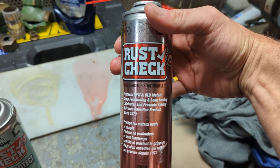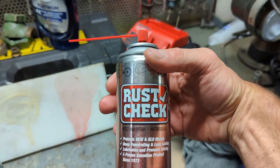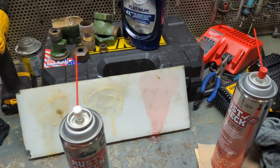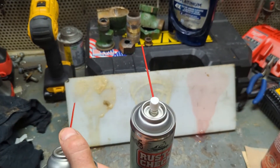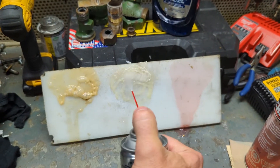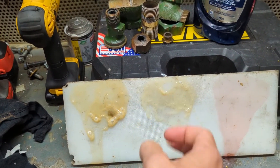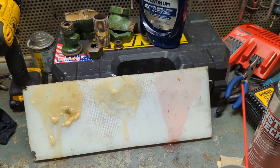Great product. Obviously, talking to friends down in the US, it doesn't seem like you guys have this. Of course, you don't have the same elements we have — though I suppose in the Northeast you do have this stuff. This coat-and-protect version is just as thick as fluid film. Okay, thanks for watching.